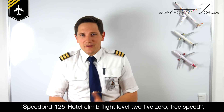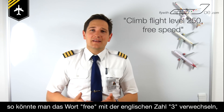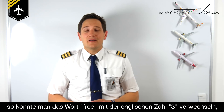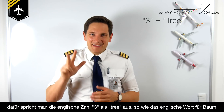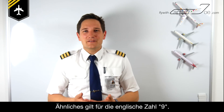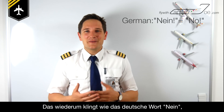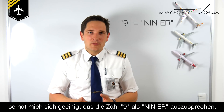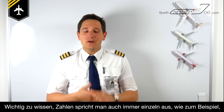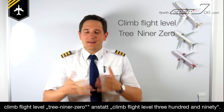A similar solution applies to numbers. Air traffic controllers very often give clearances like: 'Speedbird 125 Hotel, climb level 250, free speed.' You could mix up 'free' with the English number three, so therefore the number three is pronounced as 'tree,' like the English word for tree. The same goes for number nine — 'nine' sounds like the German word 'nein,' which means no, and therefore number nine is pronounced 'niner.'